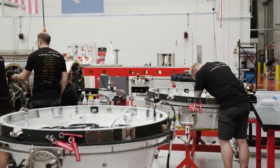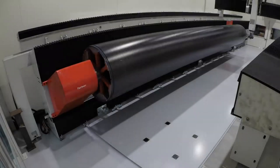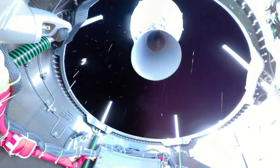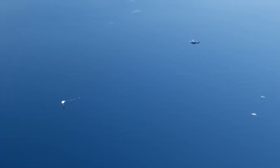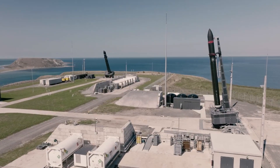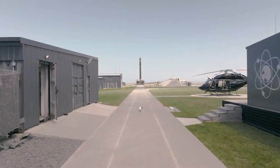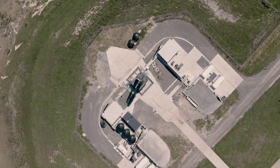The payload will support the NRO to provide critical information to government agencies and decision-makers monitoring international issues. Both missions are demonstrations of responsive launch under NRO's Rapid Acquisition of a Small Rocket (RASR) contract for launching small satellites through a streamlined commercial approach, and are the third and fourth missions contracted to Rocket Lab by the NRO. NRO L-151 was successfully deployed in early 2020, followed by RASR-2 on another Electron launch in June 2020.